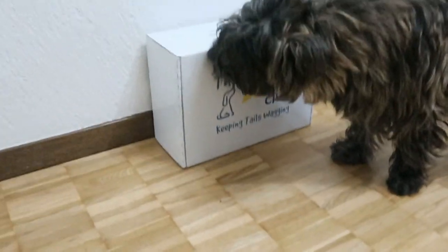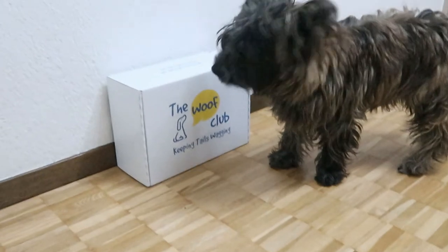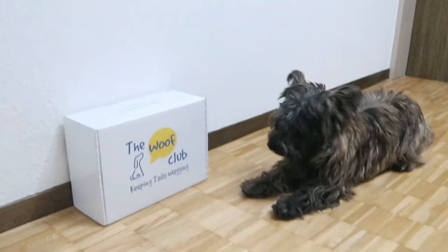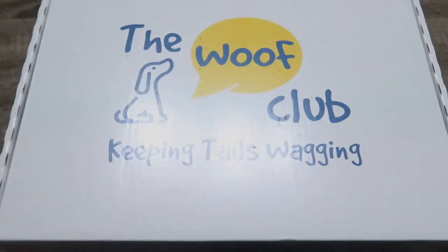We like to mix it up a bit because Snickers already knows that he needs to at least sit down when we hold up a treat in front of him, but he doesn't know which command will come next. Other tricks that we've been training are high five, middle, and the leg weave.